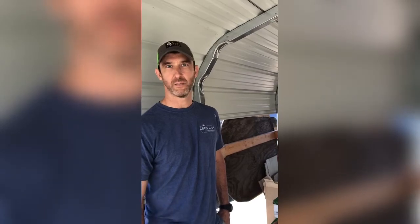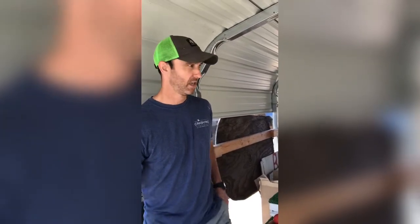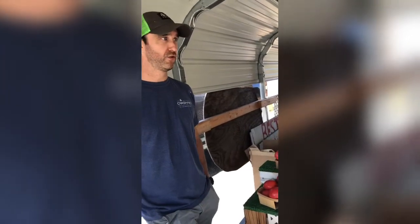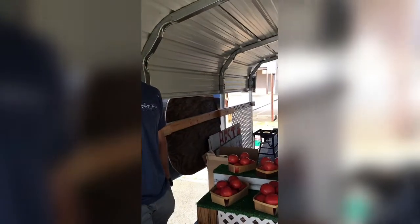He starts off in central Florida and follows the crop all the way north. He'll come through Georgia starting in probably 10 days or two weeks, and then follow it all the way up to Tennessee for the mountain tomatoes at the end of summer. Most of the other crops are Georgia-grown — either Georgia or from as close to Georgia as possible, but the tomatoes are the only thing from Florida. Everything else is going to be Georgia.